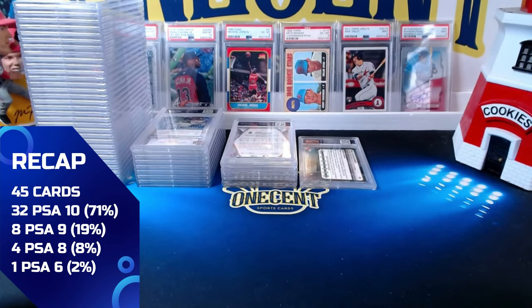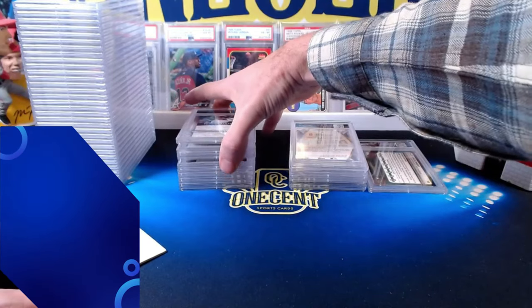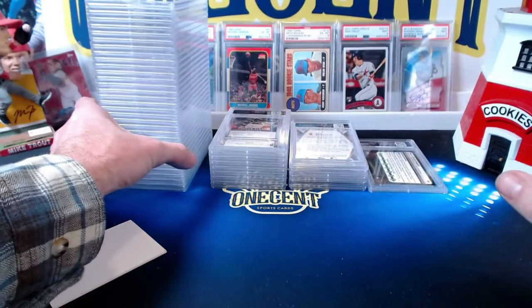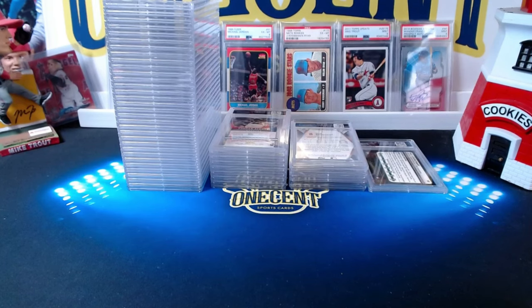Remember, if you want me to submit cards on your behalf at no additional charge, all you have to do is be a Patreon — there's a link in the description below. Overall we had one 6, two to four 8s, about eight 9s, and the rest were 10s — a fantastic ratio. Congrats to everyone who submitted. I appreciate everyone watching. Be good to your family, friends, and neighbors, and take care of yourselves. Hit that thumbs up and subscribe — until next time, take care!